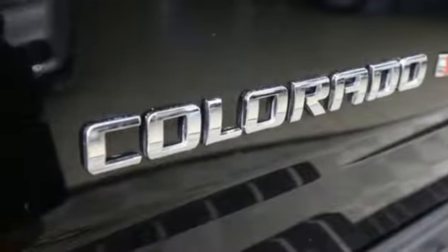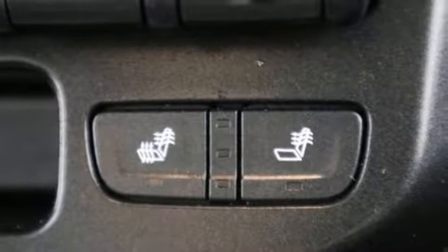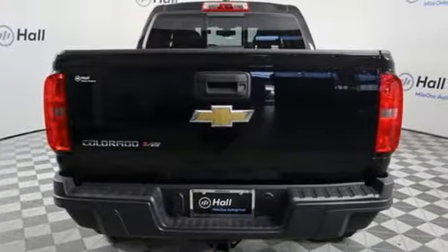manual tilting steering column, automatic transmission, trailer brake controller, electronic shift on the fly, and V6 engine.